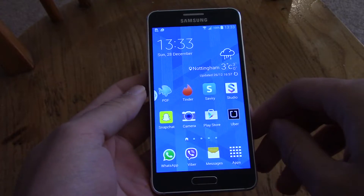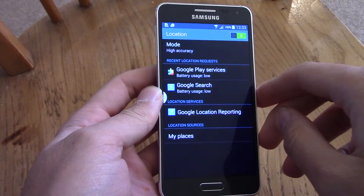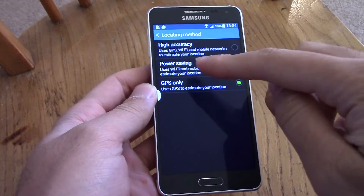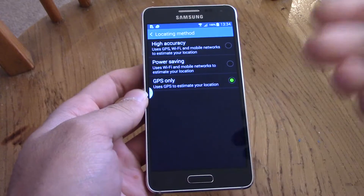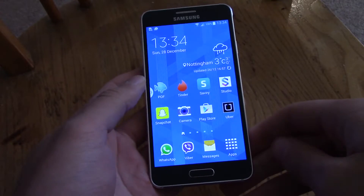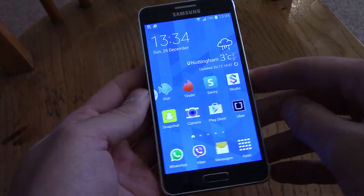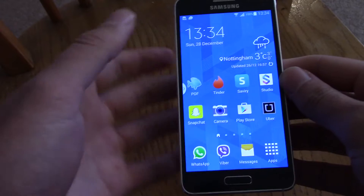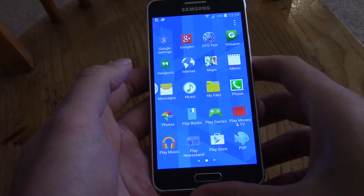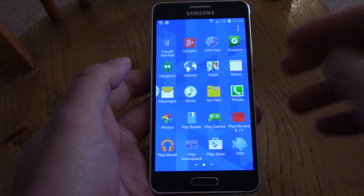The first thing you need to make sure of is that your location setting is on GPS only. Some people would say put it on power saving, but that reduces the functionality of your smartphone. You do want it to be a smartphone, not a dumb phone. GPS-only mode is best because high accuracy really kills the battery and doesn't give you many benefits for mapping over just using GPS.